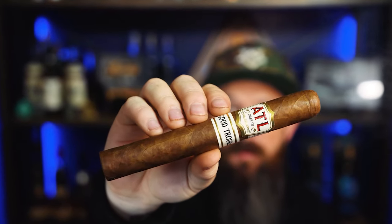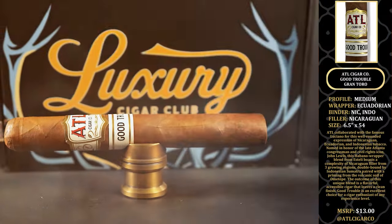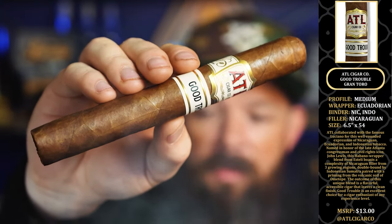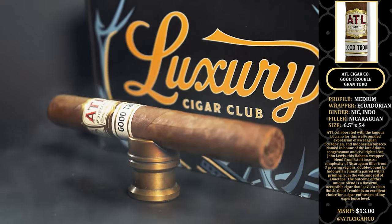A wonderful looking cigar from ATL Cigar Co. — this is the Good Trouble Grand Toro. It is a medium profile cigar with an Ecuadorian wrapper, a Nicaraguan-Indonesian binder — another double binder — and a Nicaraguan filler. It's a six and a half inch by 54 cigar.